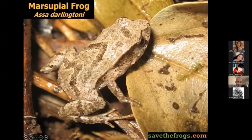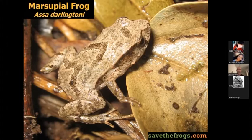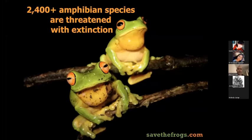Marsupial frogs are called that because — like a kangaroo marsupial — they have a pouch. They're not actual marsupials, but they lay eggs in moist leaf litter and froglets emerge directly without a tadpole stage. The father will carry about 15 froglets in each of those pouches until they're ready to go off on their own.